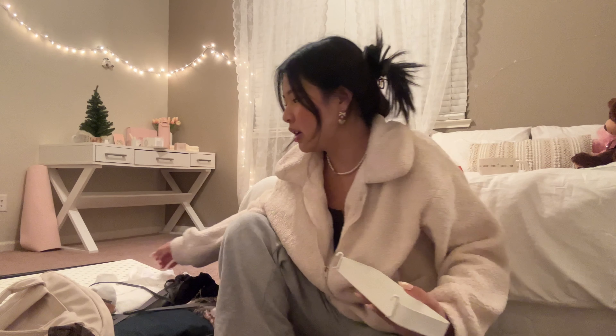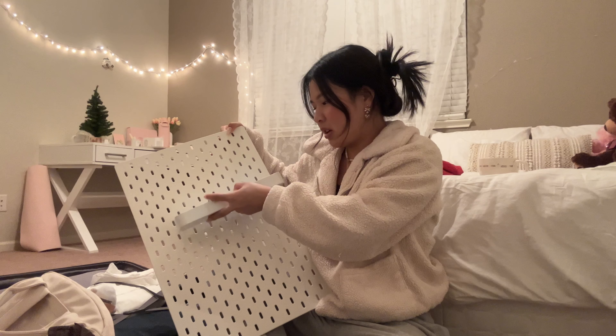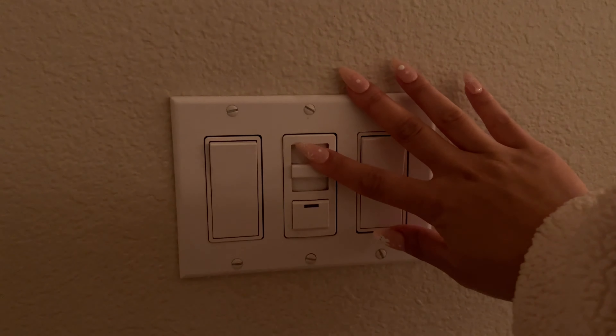I'm literally so excited to be back in my room because I can film at any corner and it'll look nice and coquette — not 1962 orange wood, because my dorm was literally built in 1962 and I bet nothing has changed since then. Also, I literally brought my whole pegboard home because the content grind does not stop.